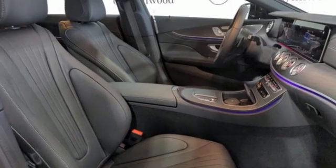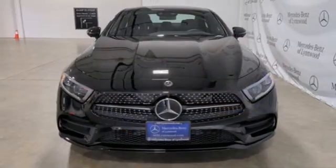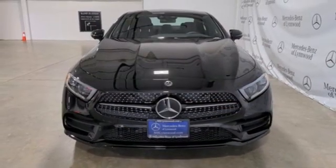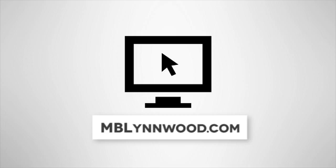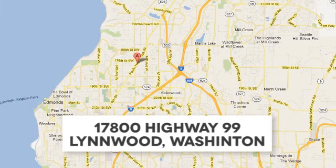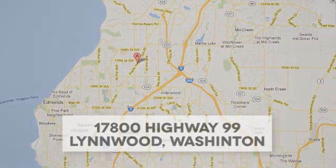High style, high performance Mercedes-Benz. Stop in for a test drive and make it yours today. Call us at 425-673-0505, online at mblynwood.com, or stop in and visit us at 17080 Highway 99.